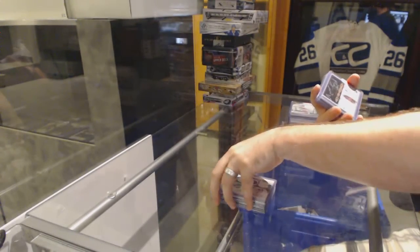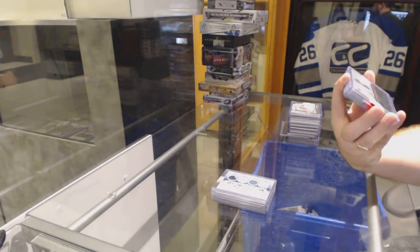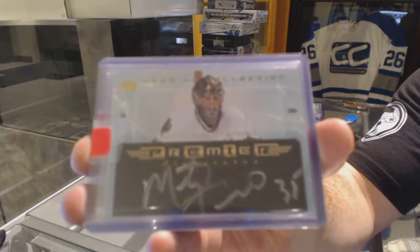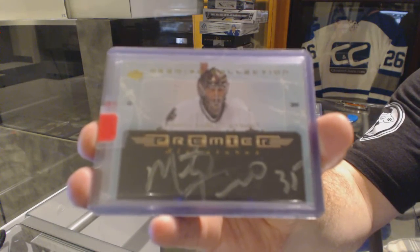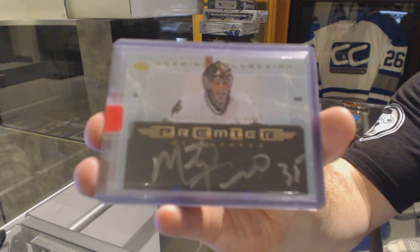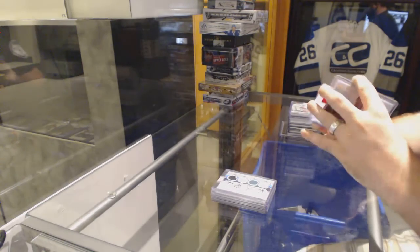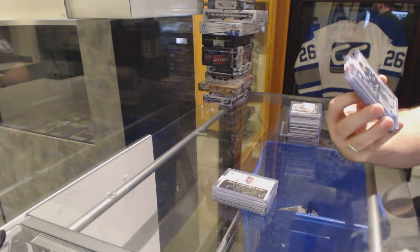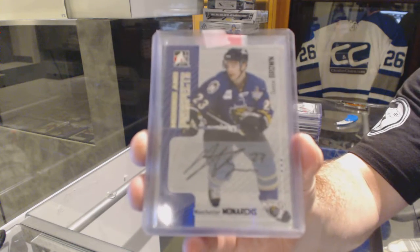For the Dallas Stars, we've got a Premier Autograph of Marty Turco. For the LA Kings, a Heroes and Prospects Autograph of Dustin Brown.